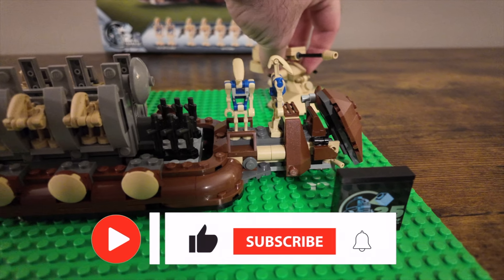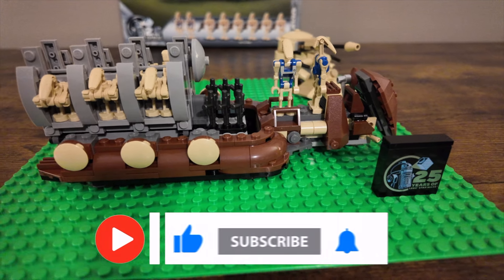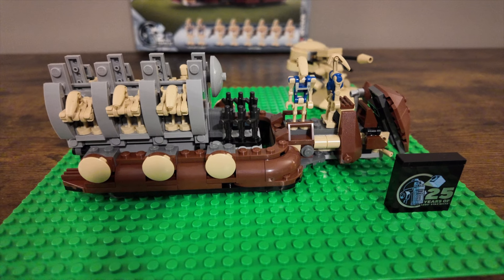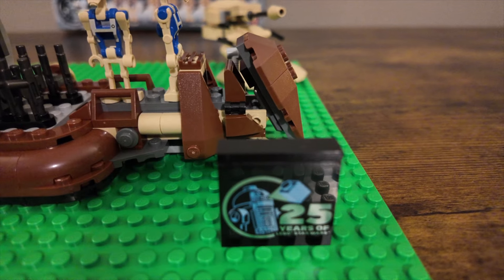If you enjoyed this video, make sure you hit the like button as it helps us out. Comment down below what you think of this set — was it worth it being a gift with purchase, or should it have been an individual set on its own? Until next time, thanks for coming by Old Mountain Bricks — have a good one!